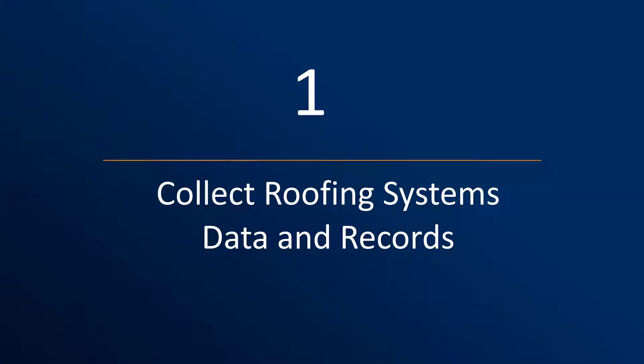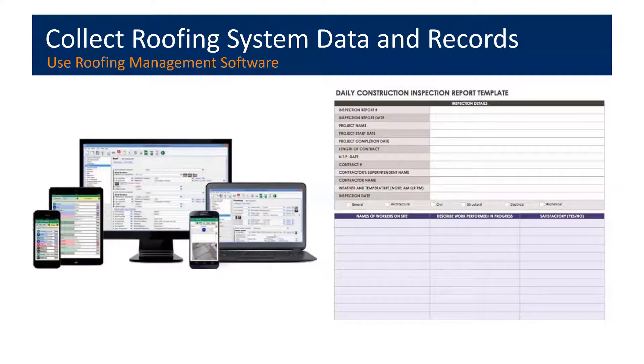Step one in the five-step plan is to collect and gather all available roofing system data and records. Start your roofing management program by collecting data about the roof, its features, and conditions — things like termination details, the drainage scheme, drain locations, and the mechanical equipment the roof supports. There are several commercially available software programs to help manage this task, linkable with tablets and cell phones for greater ease of use. We don't advocate any specific one, but point out that there are useful programs available to look into.